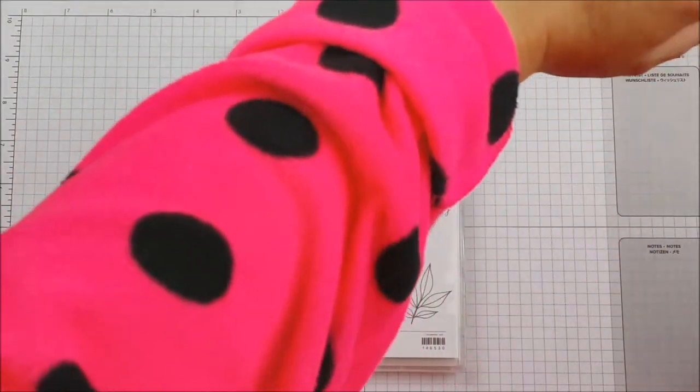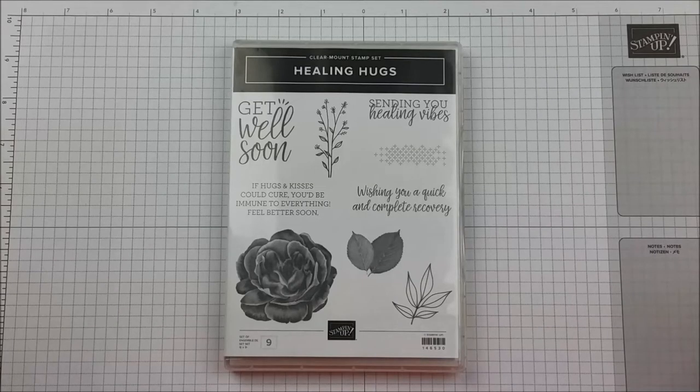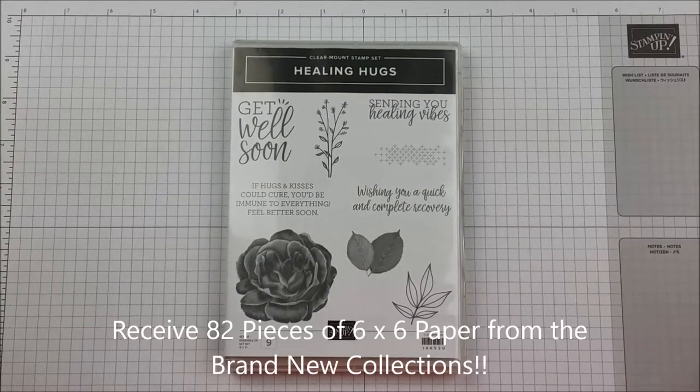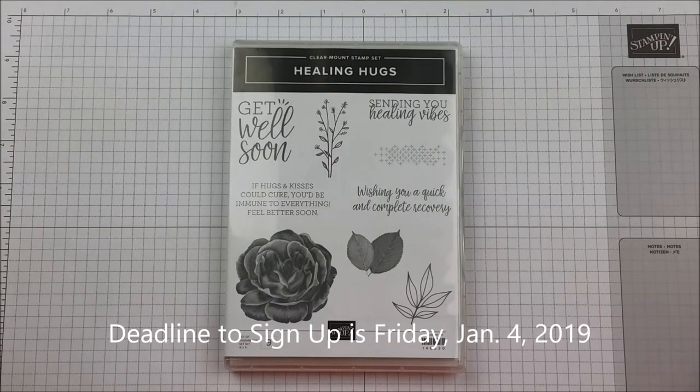I got my coffee, I got my comfy PJ robe on with the polka dots and my little pom-poms, and I am ready to do this haul. It does have a sample of each of the new designer series papers coming out in the new occasions catalog. If you're interested in getting in on the paper share and getting samples of every one of these sheets, go to my blog and check it out — you can sign up there. The deadline is around Friday, January 3rd but I'll insert that on screen.